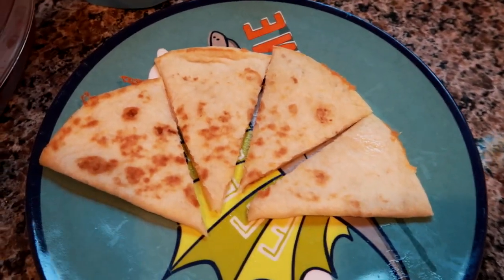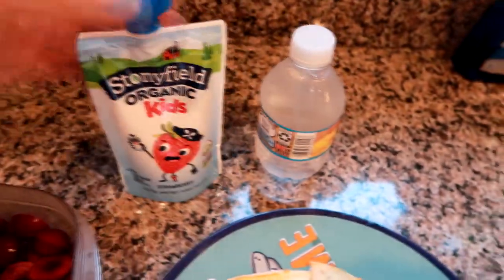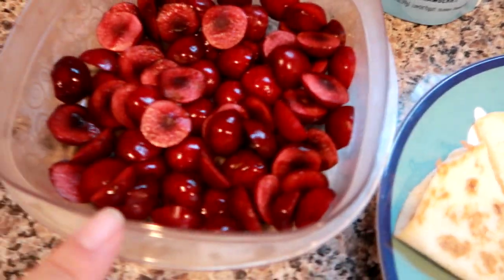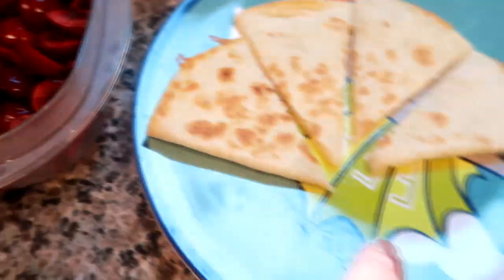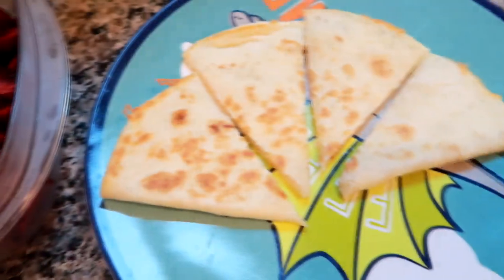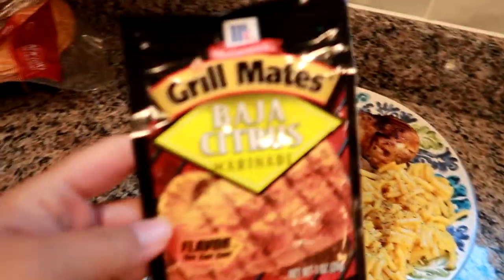Hey guys, for dinner tonight Grady is having a cheddar cheese quesadilla, a strawberry yogurt pouch, a water, and some cherries that I'm going to put in a little bowl on the side. Probably just a couple little scoops of cherries. This is Grady's dinner tonight.